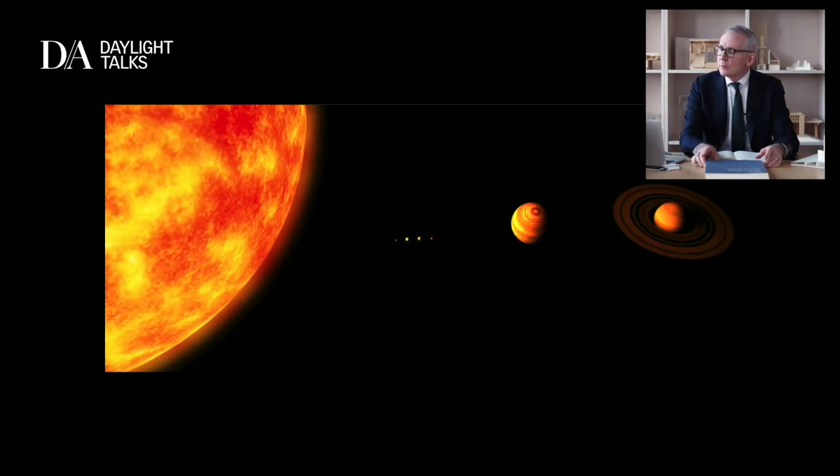Thank you, Murray. When I was asked to speak about daylight in a lecture, I wanted to move away from the sense that daylight is a kind of neutral commodity which we have an endless amount of and use in a practical or functional way. I wanted to try and situate the idea of daylight in a much deeper way within our own identities. That's why I've chosen the lecture title 'Circling a Star', because daylight is the natural consequence of the fact that that's what we're doing all the time.